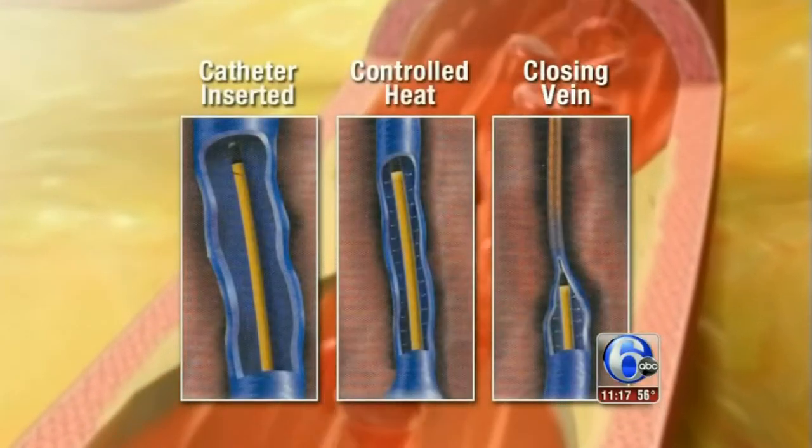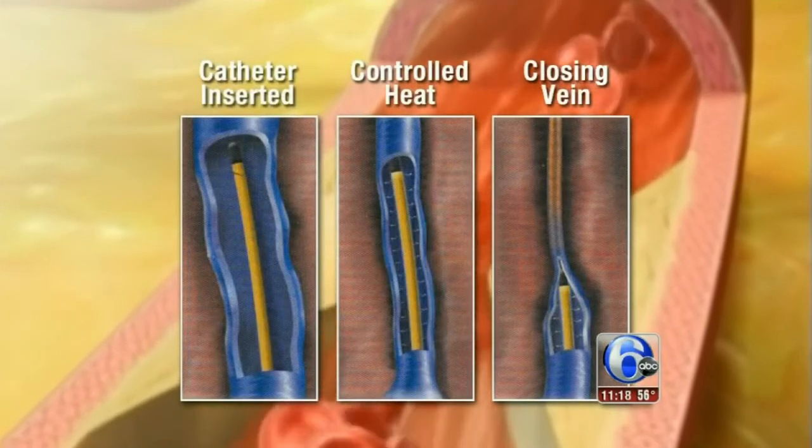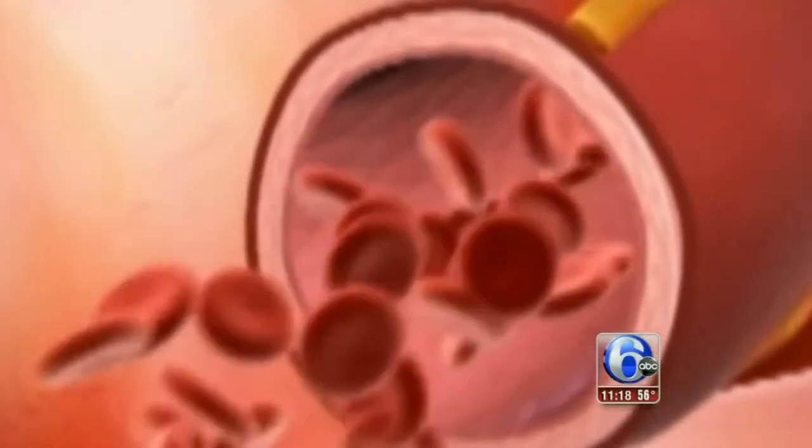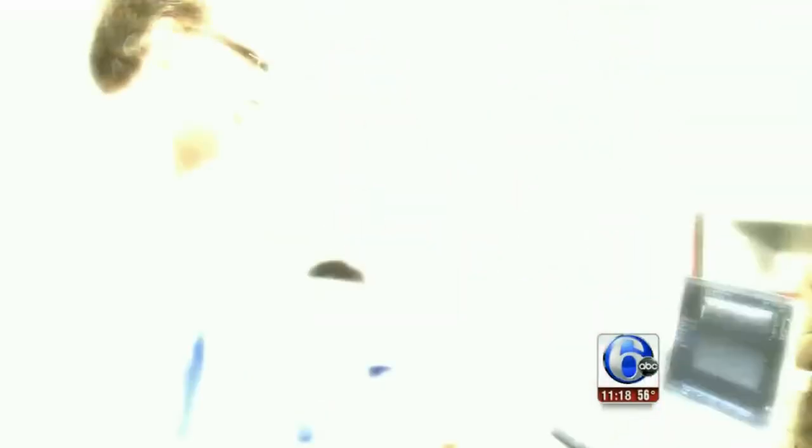With the benefit procedure, we're able to insert a catheter into that abnormal vein through a needle stick. The catheter heats the wall of the vein, causing it to shrink and seal closed. So what we're doing is shutting off this vein, and the blood will then reroute itself to other healthy veins.